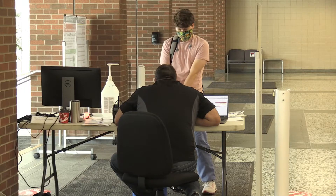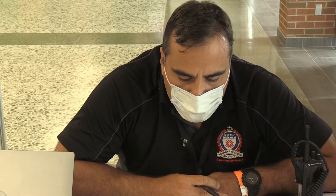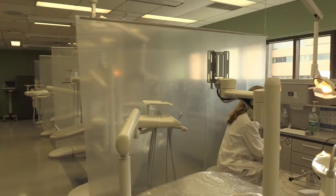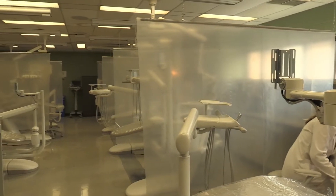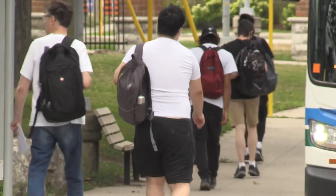One of the sanitization protocols at campus starts right at the front door with the screening process. The dental program has curtains between each workstation and opts for mannequins. Plexiglass is also set up in classrooms where physical distancing is a challenge.